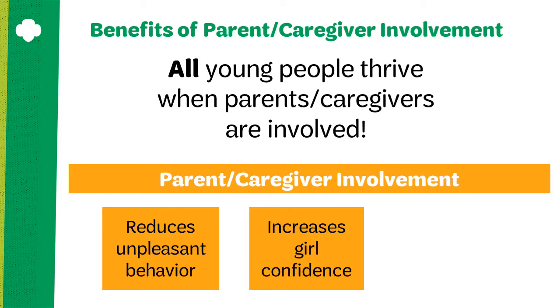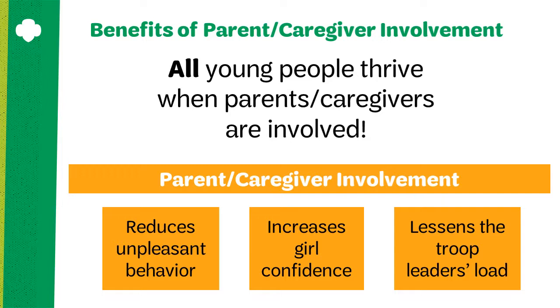Girls may also experience a heightened sense of confidence when parents are involved in the troop. This is especially true for the younger age levels. And parent involvement will certainly lessen the troop leader's load. Troop leaders will benefit from that extra pair of hands and fresh ideas and perspectives.